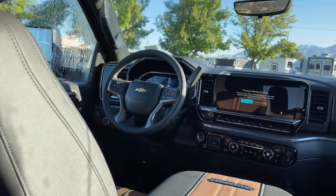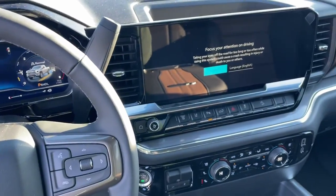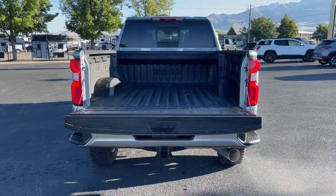Heated driver's seat, navigation system, keyless entry, adaptive cruise control. Feel confident and relaxed in the all-new Silverado. Take it out for a road test and follow.